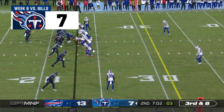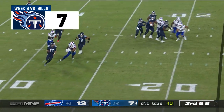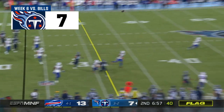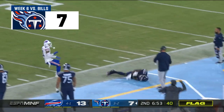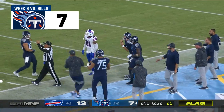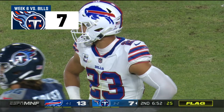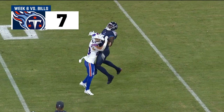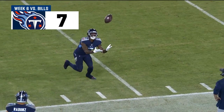Third down and eight. Bit of a low snap. Tannehill, flag is out. Tannehill will throw down the field. Off the helmet — Julio Jones catches it! Let's see — they're gonna say he was out of bounds. Off the helmet of Micah Hyde, and there's a lot to unpack there. Catch by Julio Jones — that's his great concentration, not giving up on the play.